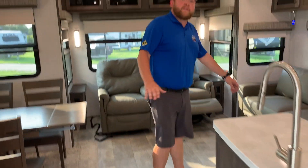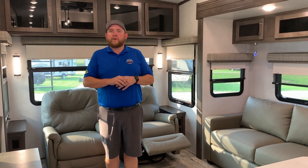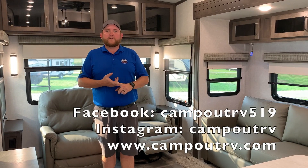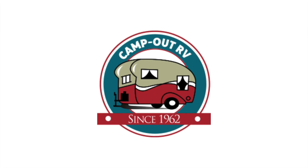So again, this is the 2021 Flagstaff Classic 8529 IKSB. We have this model in stock now at Camping RV in Stratford. My name is Jonathan Allen — thank you for watching our video. Follow us on social media, come on in and see us at any time, give us a call. We'd love to have you. Happy camping!